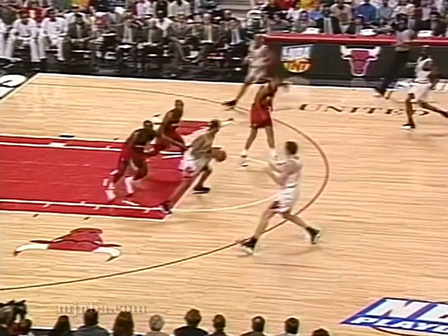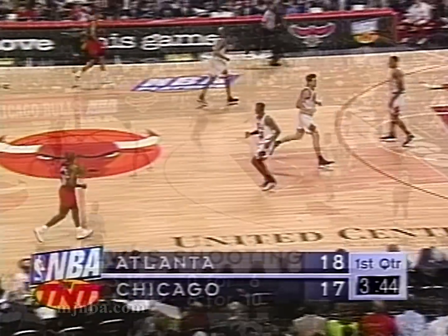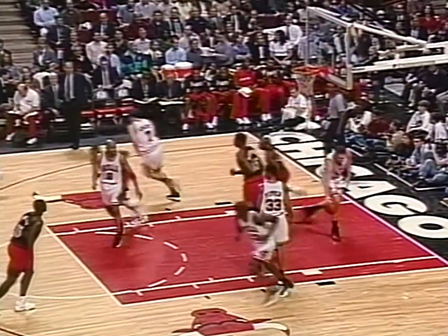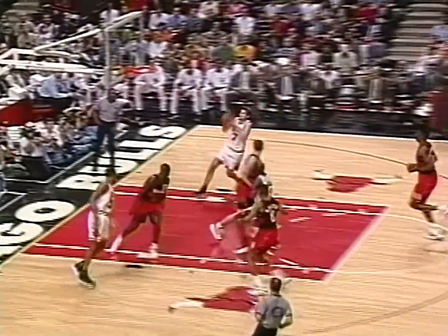Leitner was looking for the foul. The Bulls with an extra man advantage — Ron Harper taking advantage and has six points. Hawks started off cold but they've come back shooting-wise, and Steve Smith follows it up, so they're 7 of 11 since an 0-for-6 start. Hawks have to get back because the Bulls are trying to run the court, and they do as Jordan finds Kukoc. Kukoc with six.